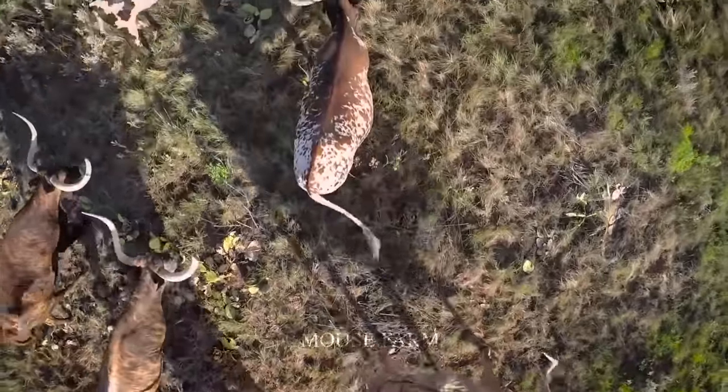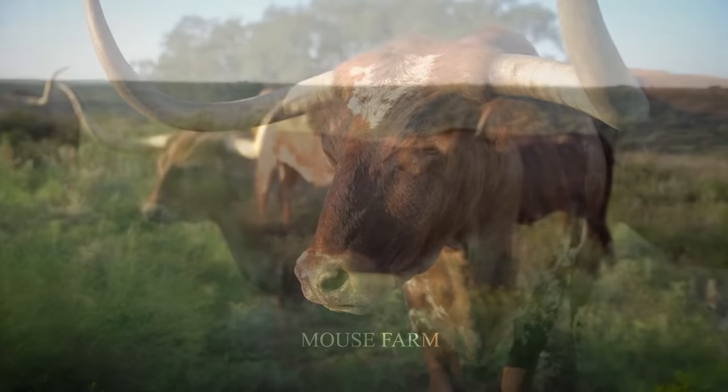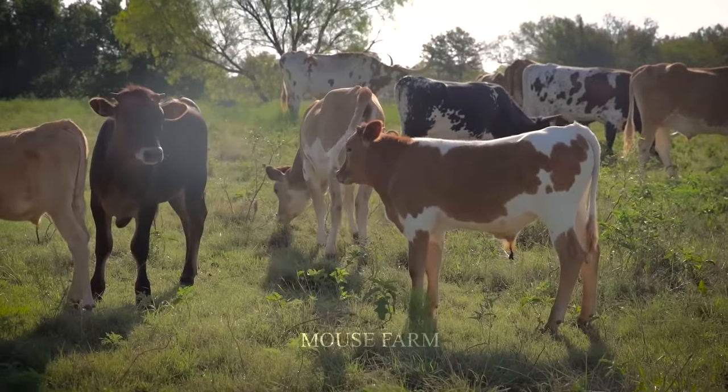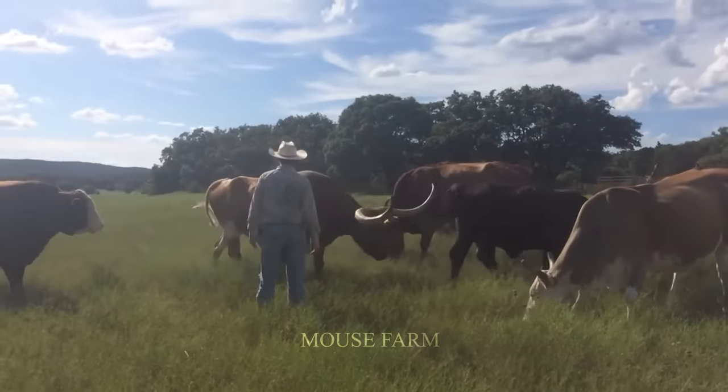Only about 45,000 Texas Longhorn cattle are slaughtered in the United States every year, and the meat comes only from adults. Cattle of this breed are kept until they are at least 18 months old.